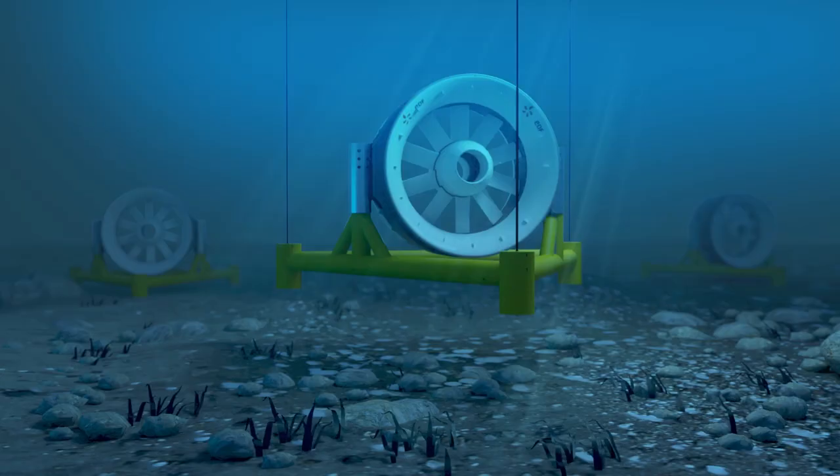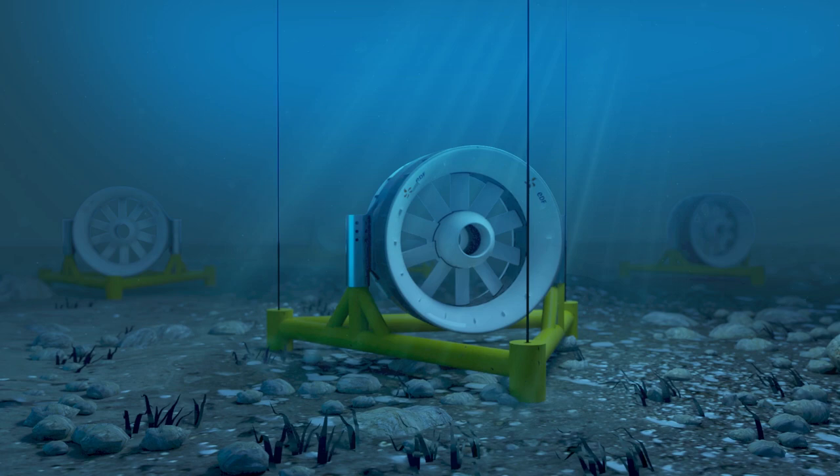The marine turbine comprises a fixed part, the stator, and a moving part, the rotor, on which blades are fixed.